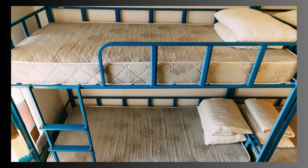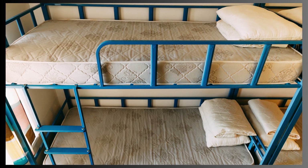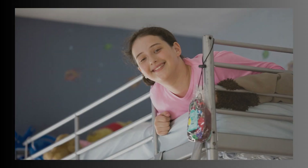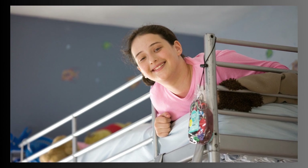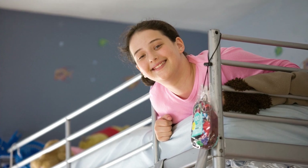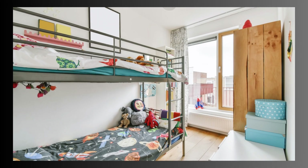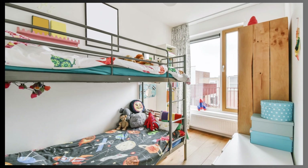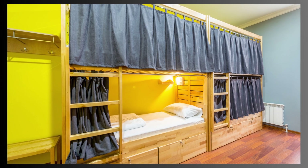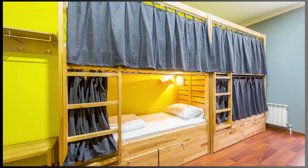6. Safety Features: To ensure safety, many bunk beds are designed with guardrails on the upper bunk and sturdy construction to prevent accidents. However, it's essential to consider a few safety guidelines when using bunk beds. Ensure that the bunk bed you choose complies with safety standards and instruct users, especially children, on safe climbing and sleeping practices.